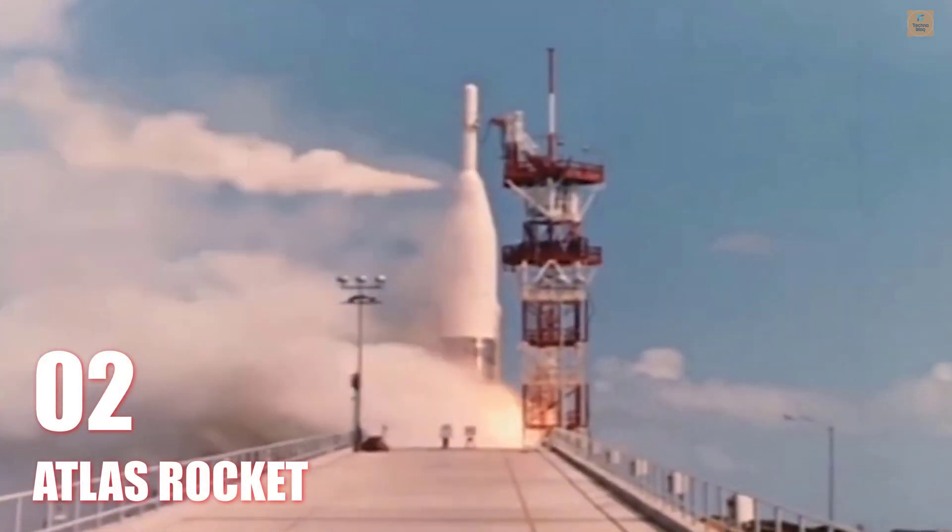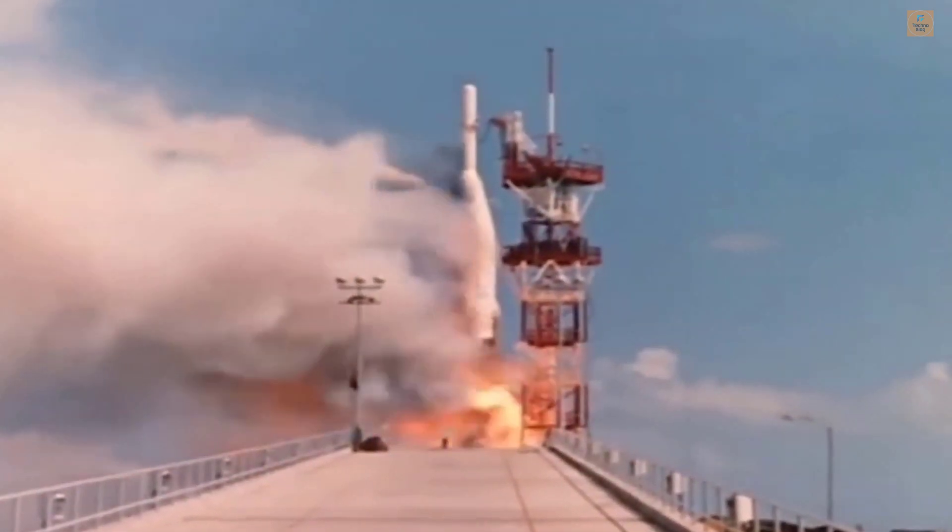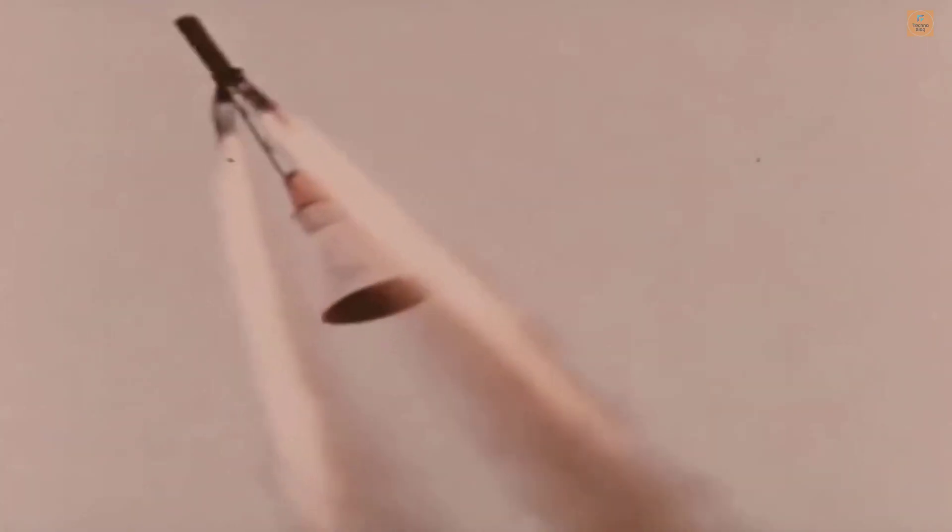This booster was not a Mercury vehicle, but imagine the worst possible situation for the astronaut — that his capsule is now mounted on top of this Atlas. The escape rocket takes the capsule away from the booster.